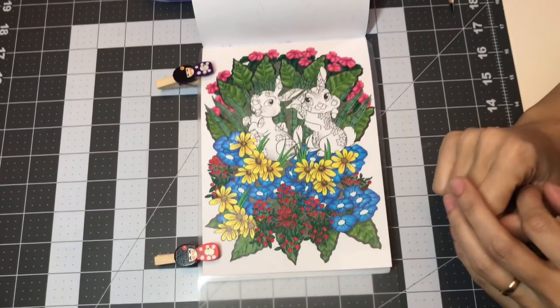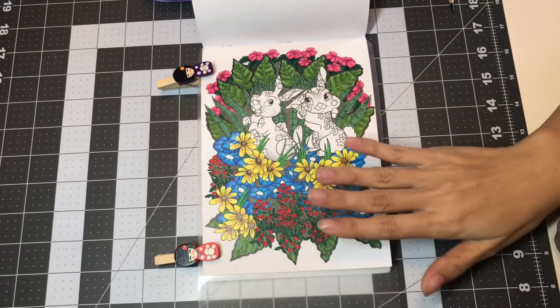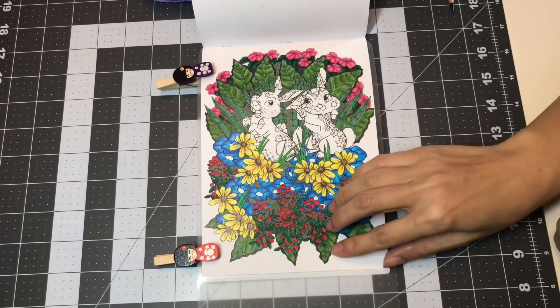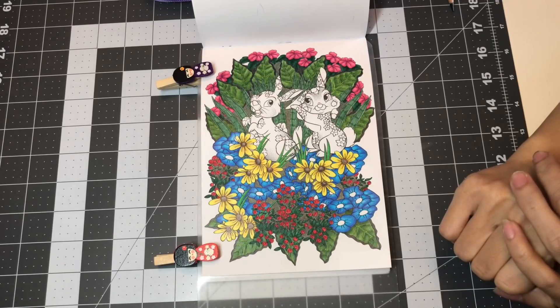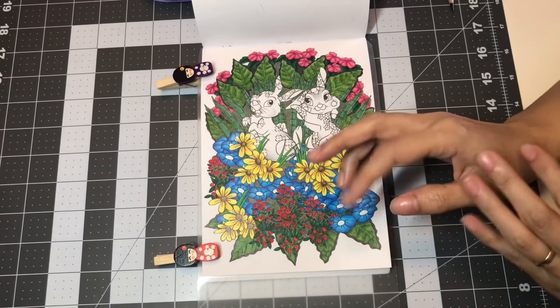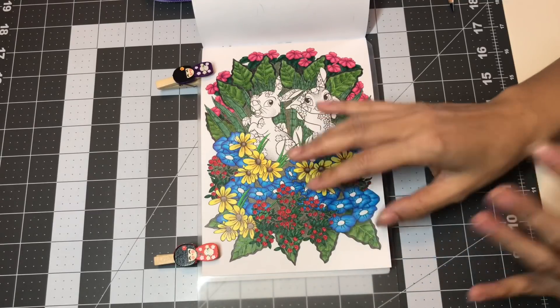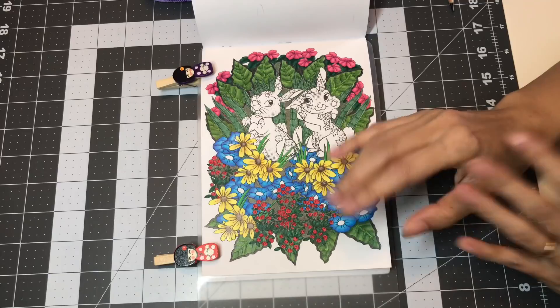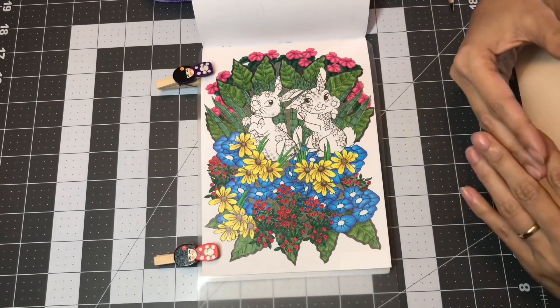Hello everybody and welcome back to LaVellia's Coloring. I'm going to leave this page up here — this is my current WIP. On this video, I'm going to be talking about how I go about picking a page and from which book from my coloring book collection. How do I go about picking which one I'm going to color next?